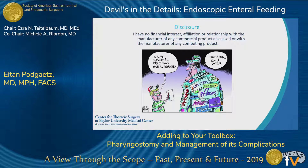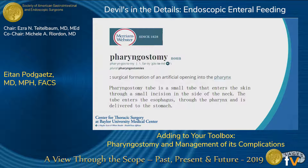I don't have any disclosures for this talk. Just to be on the same page, pharyngostomy is a surgical formation of an artificial opening into the pharynx. In other words, it's any tube that enters the skin through a small incision in the neck, usually on the left side, and then the tube enters the esophagus through the pharynx and is delivered into the stomach.